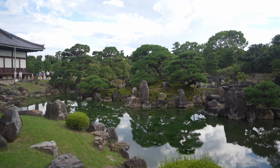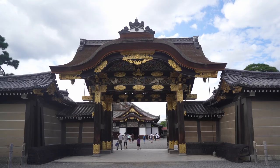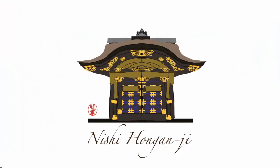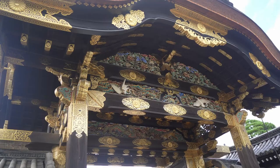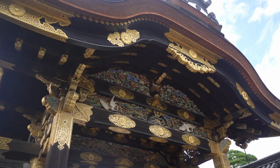At the entrance there is the Karamon gate, a bit similar in style to the gate we saw in the last episode number seven at Hoganji in central Kyoto. Again, on the gate we have symbols of longevity, such as brilliantly colored carvings of grain, pines, bamboo, and plum blossoms.